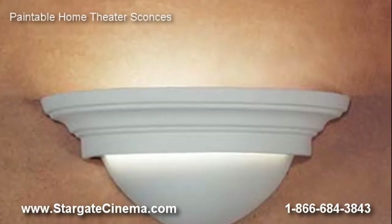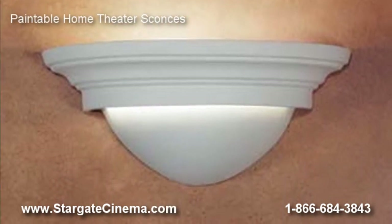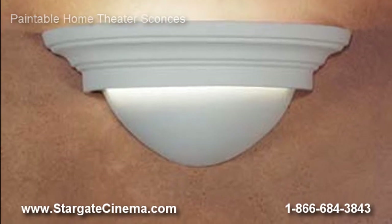The Paintable Sconces line gives you the freedom to choose a standard faux or solid color finish, or to have the sconce shipped in a paintable bisque to finish once received.